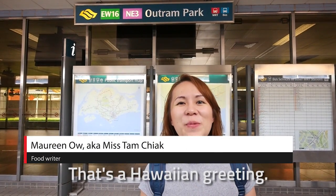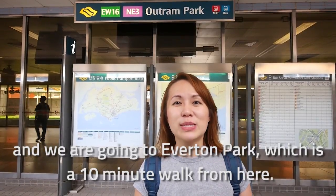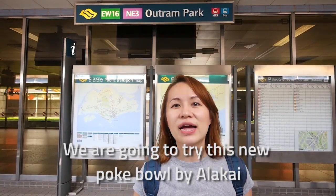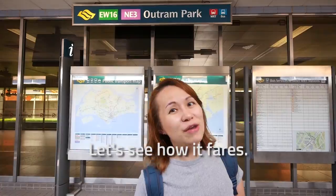Aloha everybody — that's the Hawaiian greeting. We are now at Ochoa Park MRT and we are going to go to Appleton Park, which is about 10 minutes walk from here. We are going to try this new food stall by Alakai, because the owner has been living in Hawaii for close to 30 years. So let's see how he fares.